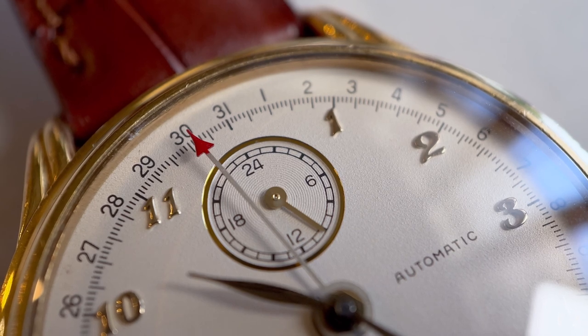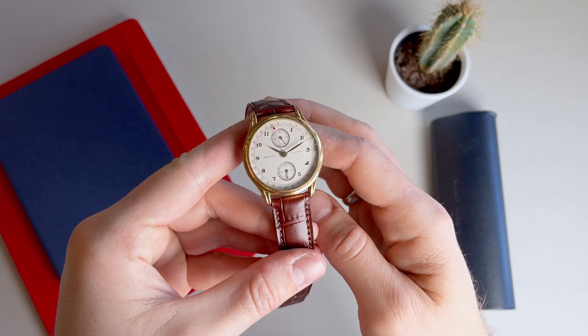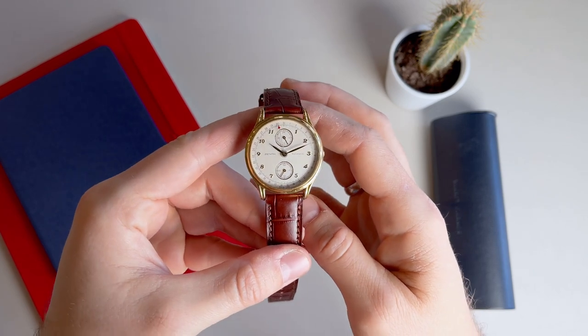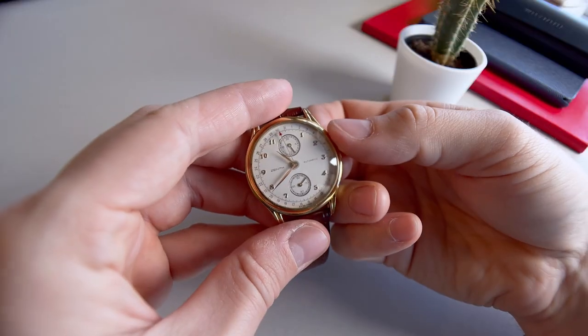The dial is balanced out with the Zenith logo at 9 and the word automatic at 3 o'clock. I think this is a gorgeous symmetrical dial that has a sophisticated look that is both dressy but also classically sporty, and really delivers way above its price level.